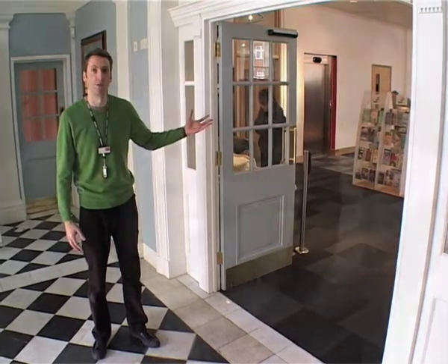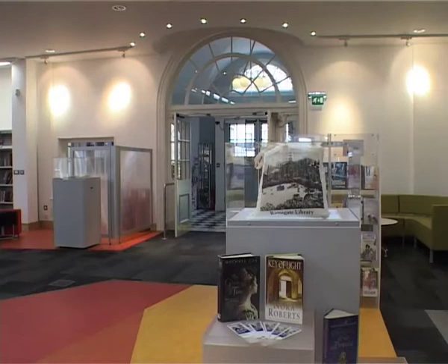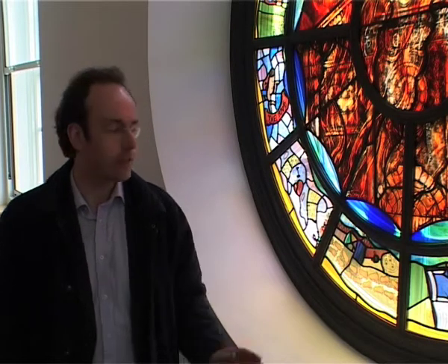It's a good community space as well. This commemorative window has been provided by the Friends of Ramsgate Library following a competition open to local school children to design the segments around the window.